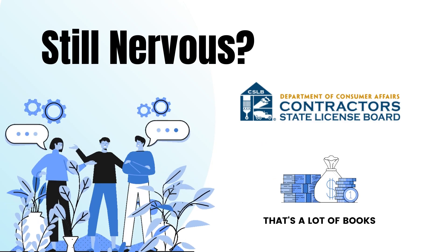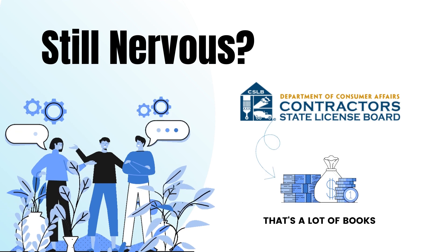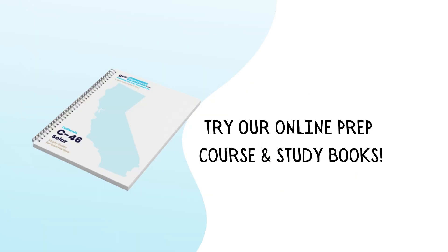Did you know the California Contractors State License Board provides you with the resources to study for the exam? Most licenses have anywhere from 5 to 10 encyclopedia-sized books to study from. What we've done is taken all of those books and condensed them into paragraphs, and just as importantly, we categorize them. So in the end, we provide you with a Cliff Notes study guide, fully prepared with just the right amount of information.